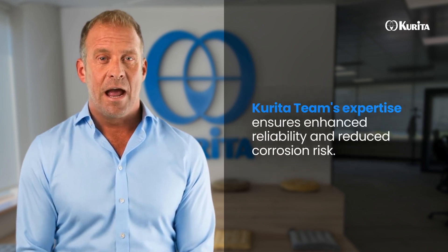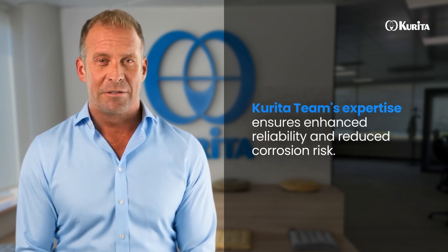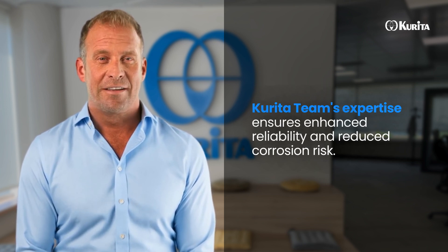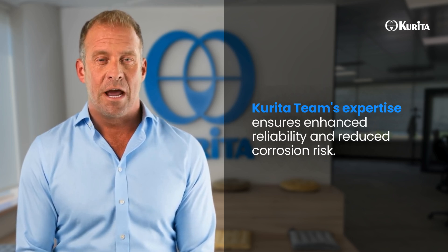Enhanced reliability and reduced corrosion risk are additional benefits. The customer was thrilled with the results, thanks to the Carita team's expertise in conducting a thorough on-site audit and selecting the right solution.